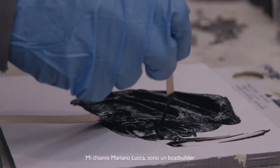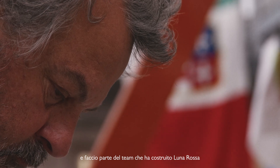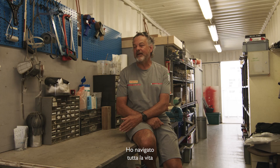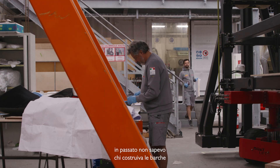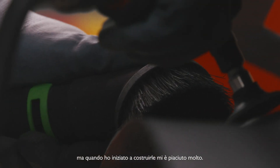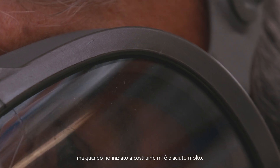My name is Mariano Luca. I am a boat builder and part of the building team of the boat. I've been sailing all my life. In the past, there was no idea who made the boats — you just use them for sailing. But when they started to make the boats, I liked it. I really liked it.